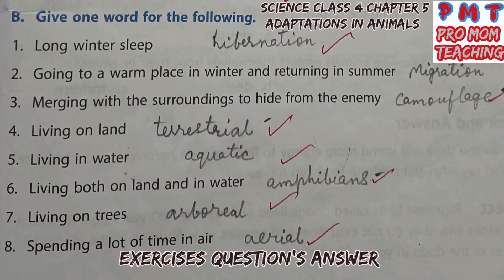Give one word for the following. First, long winter sleep — hibernation. Second, going to a warm place in winter and returning in summer — migration. Third, merging with the surroundings to hide from the enemy — camouflage. Fourth, living on land — terrestrial. Fifth, living in water — aquatic. Sixth, living both on land and in water — amphibians. Seventh, living on trees — arboreal. Eighth, spending a lot of time in air — aerial.